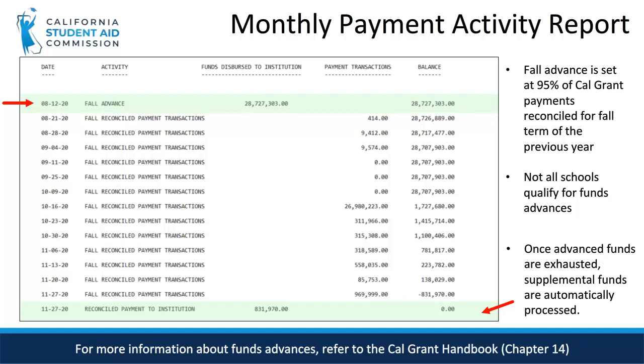We can see that this school received a fall advance on August 12, 2020 and exhausted all advance funds on November 27, 2020. This triggers the State Controller's Office to bring the Cal Grant funds back to a zero balance. Supplemental payments will continue to be transferred each time payments are reconciled or until the next term advance. Please note that the initial fall advance is 95% of the Cal Grant payments that the school reconciled for the fall term of the previous year. Winter and spring advance amounts are subject to state budget and typically range from 25% to 50%. Not all institutions qualify for fund advances each term. New schools or schools with provisional status do not receive advances.